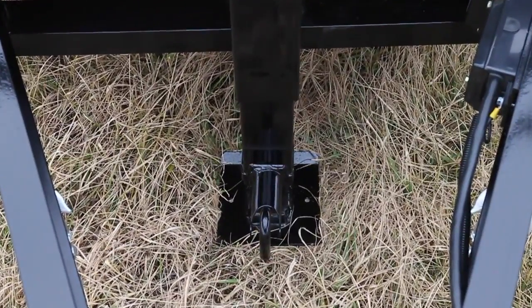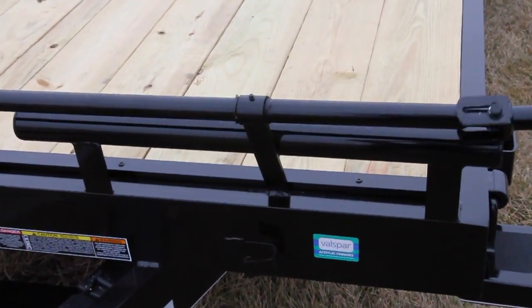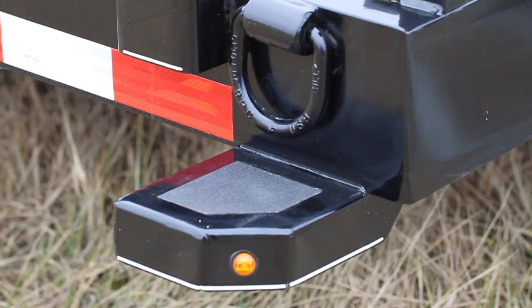14K models come with a removable setback 10K spring assist drop leg jack and an extended handle to make jacking up your trailer easy. 14K models also come with slipper spring axles.